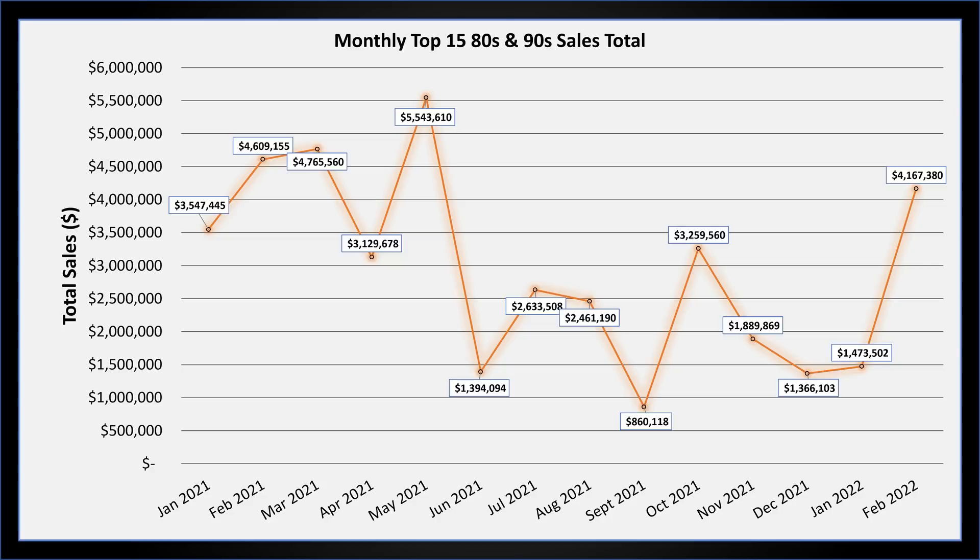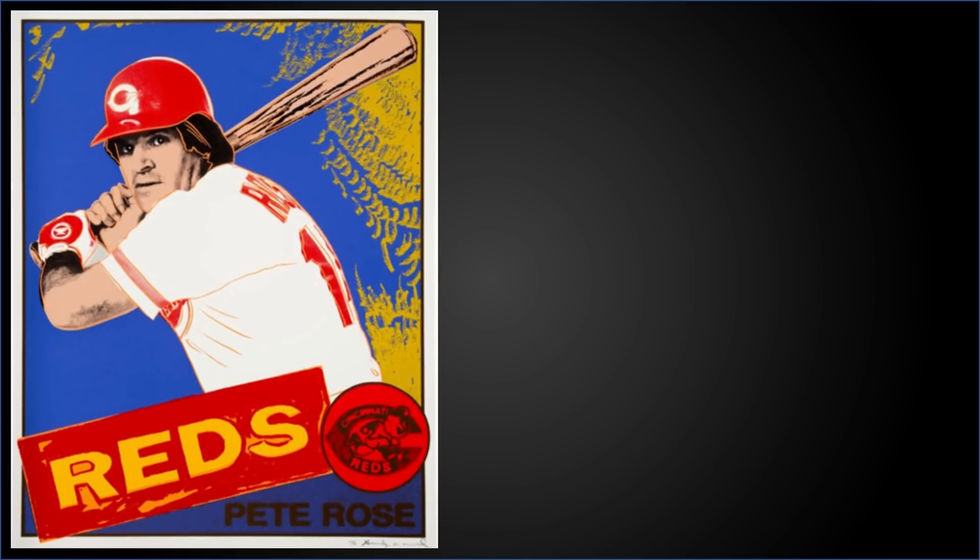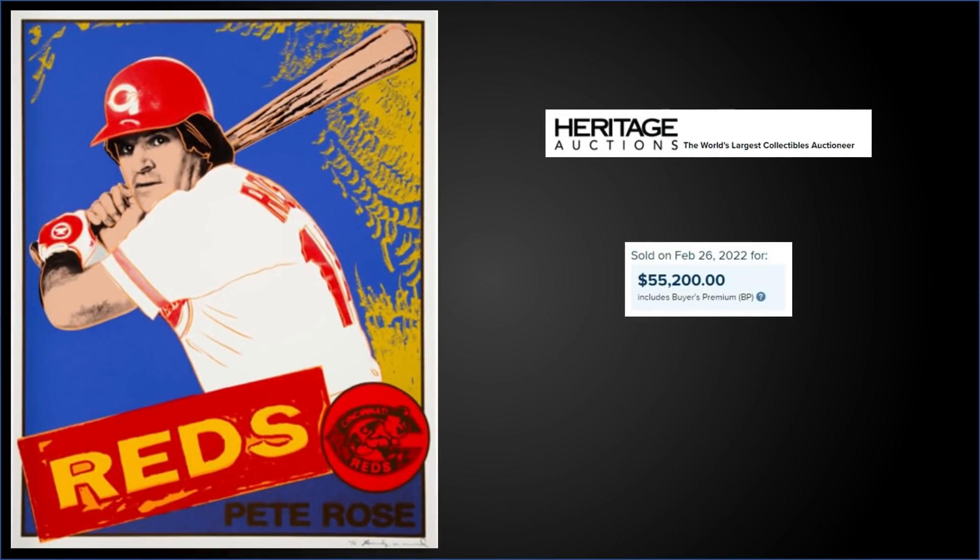Now for some bonus cards — starting with a non-card item. From Heritage Auctions, this is a 1985 Pete Rose original limited edition screen print by Andy Warhol, sold for $55,200. It's an interesting commission: Rose had never heard of Warhol, and Warhol had never heard of Pete Rose. But Warhol was contacted by the Cincinnati Art Museum as Pete Rose edged closer to Ty Cobb's career hits record, requesting an artwork to commemorate the occasion. Warhol made four color variations formatted to mimic the appearance of a baseball card.